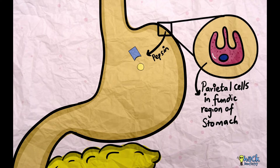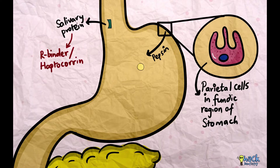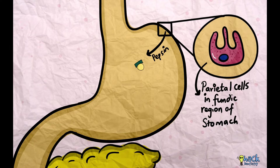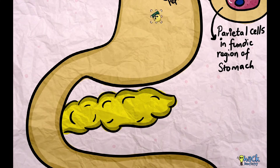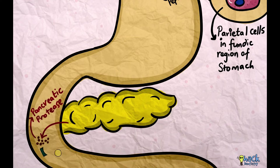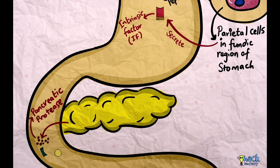Once detached, vitamin B12 attaches to a salivary protein called R-binder or haptocorin. This vitamin B12-haptocorin complex passes through the stomach to be separated by pancreatic proteases in the duodenum. Once released, vitamin B12 attaches to a glycoprotein called intrinsic factor, which is secreted by the parietal cells in the fundic region of the stomach.